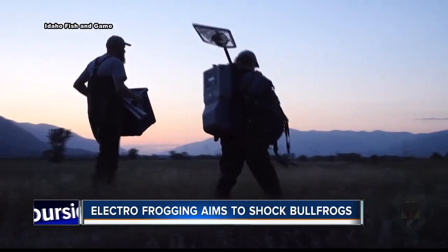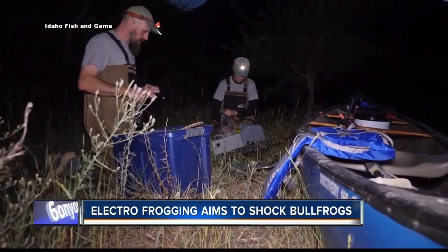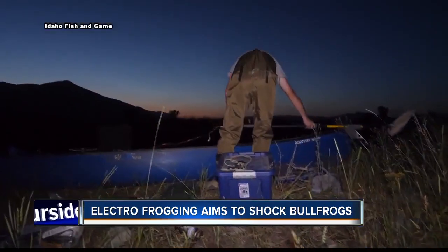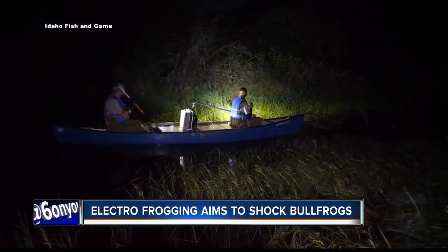Idaho Fish and Game Biologist Michael Lucid, along with wildlife experts from Canada, are on the hunt in the Boulder-Smith Creek Wildlife Management Area near the Canadian border — not for big game or fish, but invasive bullfrogs.